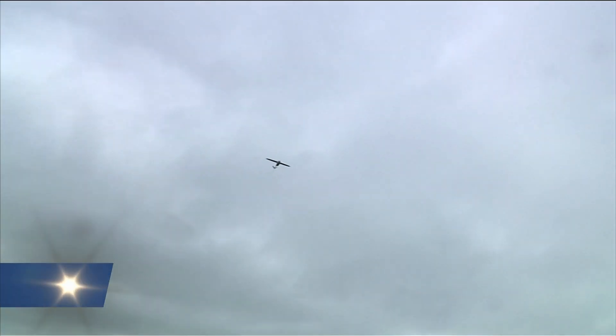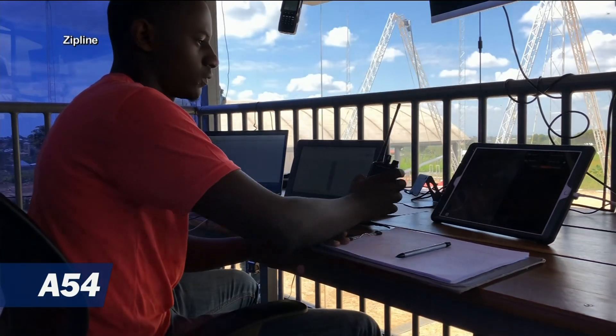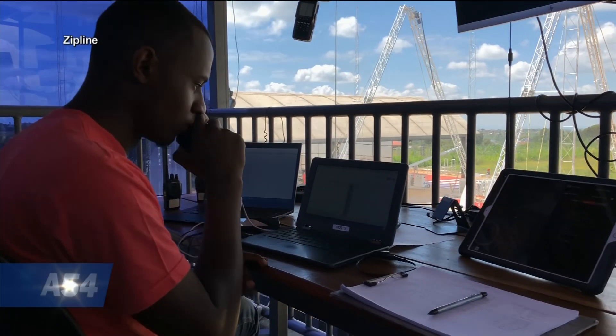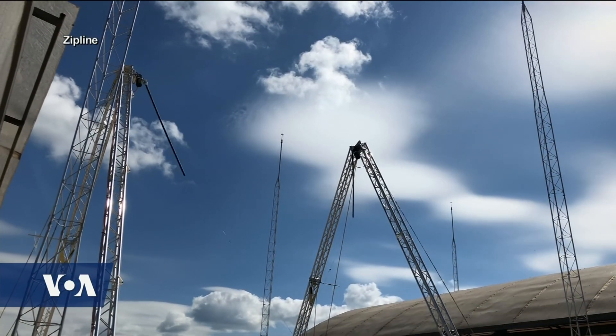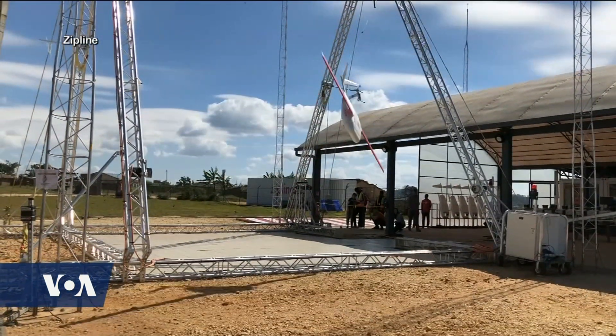After the UAV makes its delivery, it returns to its base. Daniel Marfu describes the recovery: 'As the UAV is approaching the recovery system, it's actually communicating with the recovery system. They keep adjusting each other in millimeters until they align perfectly with the snag, just under the hook, and then it captures it.'